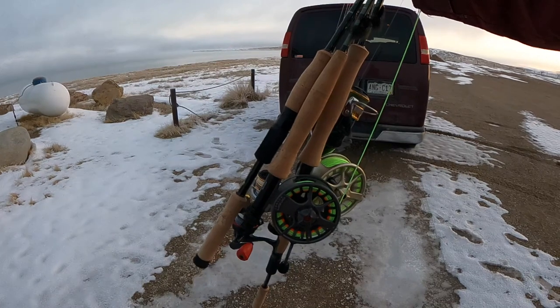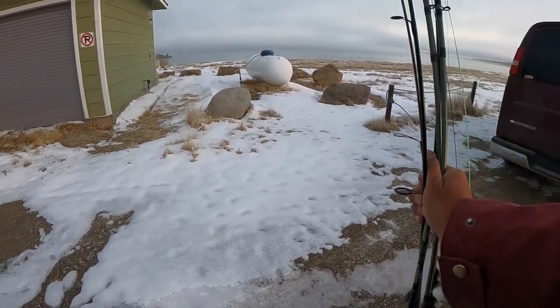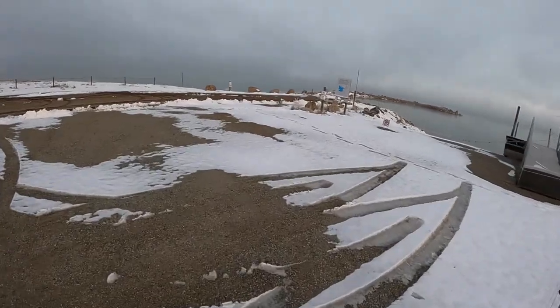We just made it here to Antero Reservoir — there's nobody else here. Looks like a beautiful morning, we really caught a nice fog with some low-lying cloud. We're going to go get set up on our spot. It's not really our spot since we've never fished here before, but we're going to make it ours. We got the arsenal of rods, we got our camera equipment, and it's quiet out here.